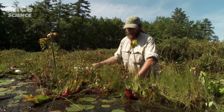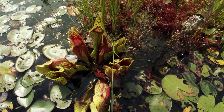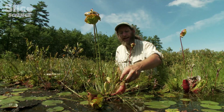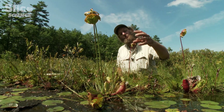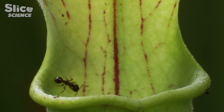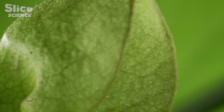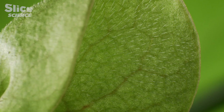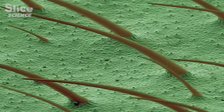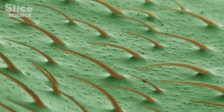Pitcher plants are considered advanced as carnivorous plants go, because they have a variety of methods to attract, trap, and digest insects. The pitcher plant has hairs that point downward, so that when an insect tries to crawl back up, it gets caught in these hairs and falls further into the plant. The inside of the pitcher is coated with a very fine wax that acts like a sliding board for insects to slide down into the bottom, where they are captured and digested. The electron microscope reveals an amazing forest of hair, all pointing in the same direction, stopping any prey from climbing out.